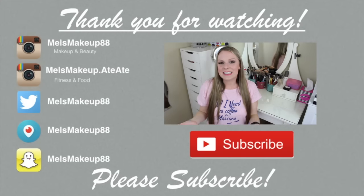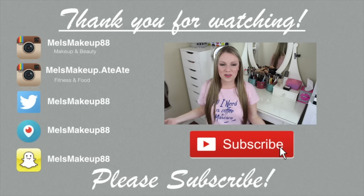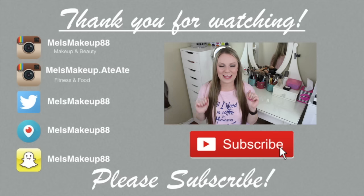That's the update on my project pan and all my empties for the past couple of months. Let me know if you like these types of videos and if you're also doing project pan — I'd love to check out your videos and see what's on your 2016 bucket list. Thank you so much for watching, bye guys!